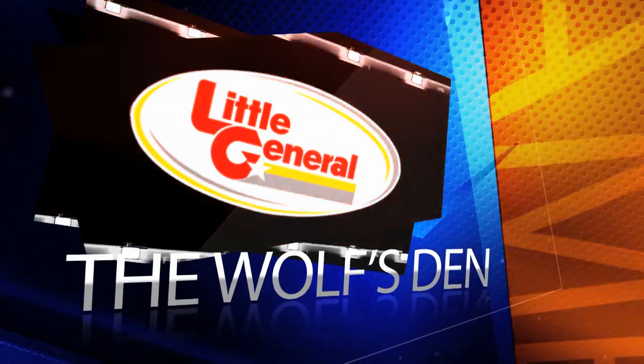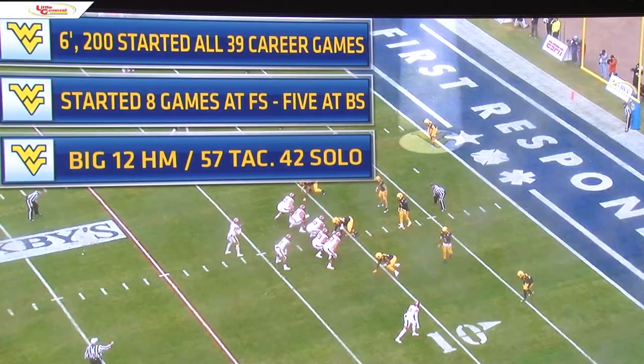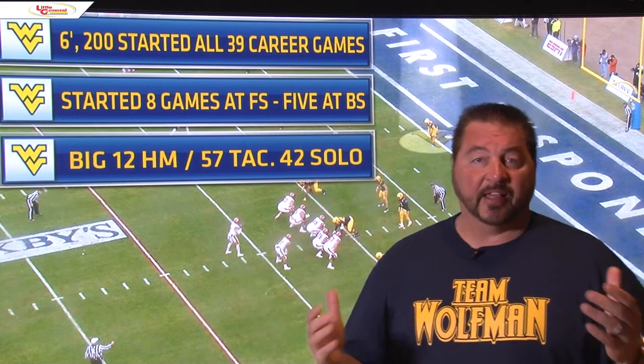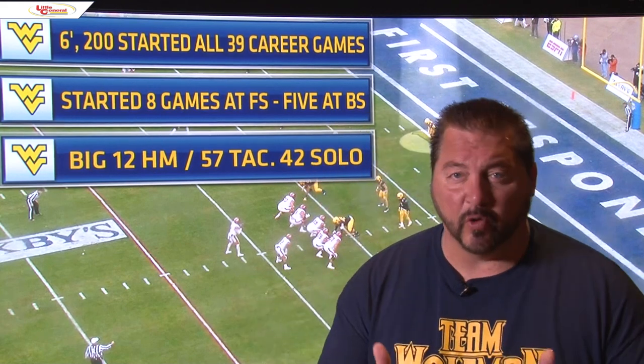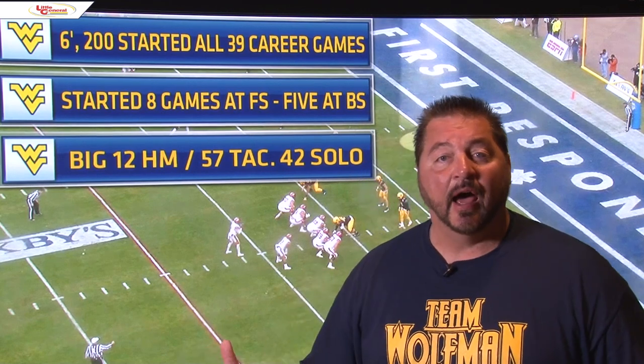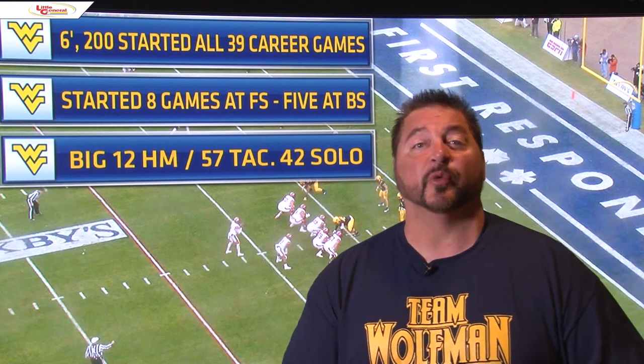We're taking you inside the Wolf's Den, brought to you by Little General Stores. Thank you for joining me for this special edition of the Wolf's Den for our 1100 Club series. If you've joined the 1100 Club and supported it, thank you very much, because it allows us to compete nationally on the recruiting level. It directly affects how this program does the recruiting build.